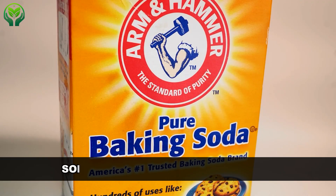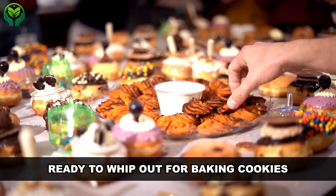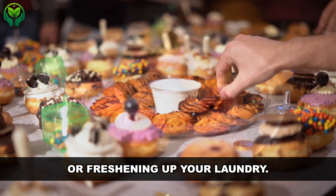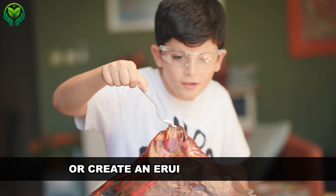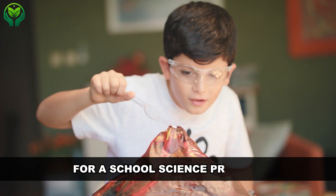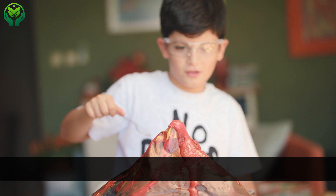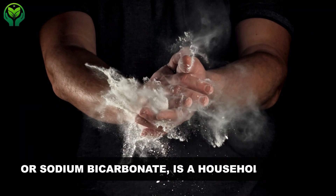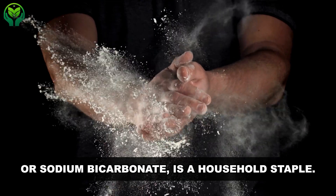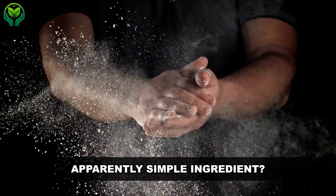You probably keep a box of baking soda tucked away in your pantry, ready to whip out for baking cookies or freshening up your laundry. Maybe you've used it to soothe an upset stomach or create an erupting volcano for a school science project. When mixed with vinegar, it fizzes and explodes. Baking soda, or sodium bicarbonate, is a household staple. But just how much do you really know about this apparently simple ingredient?